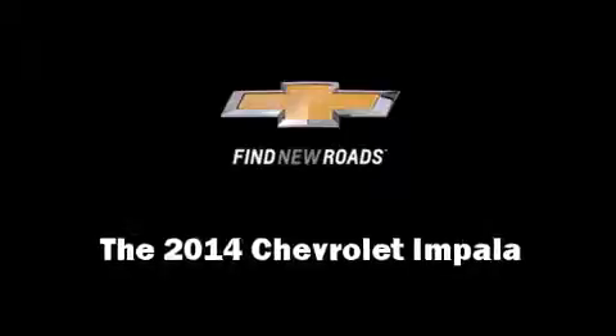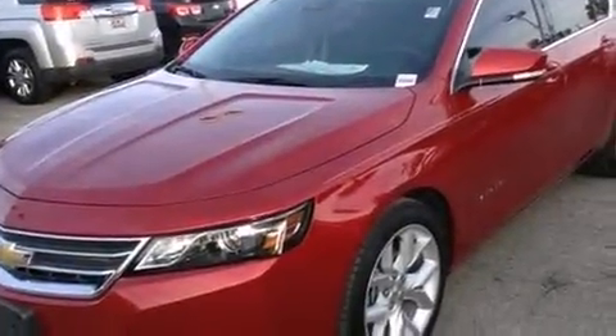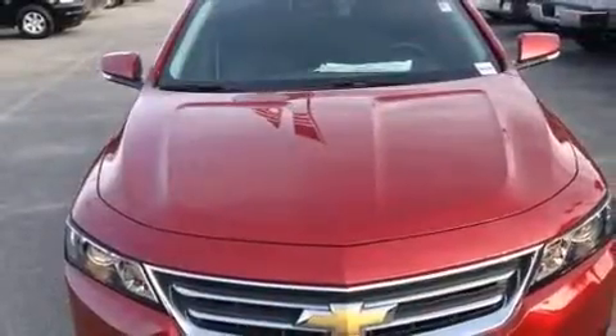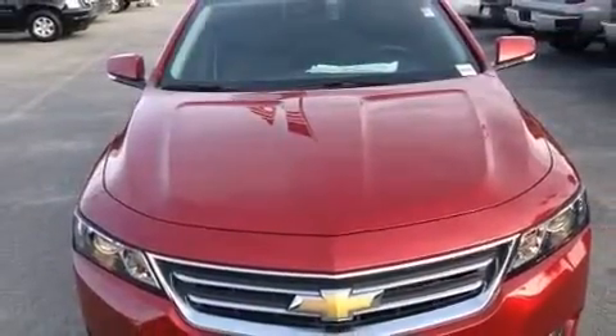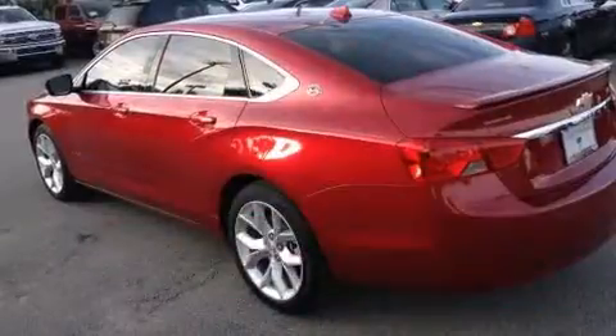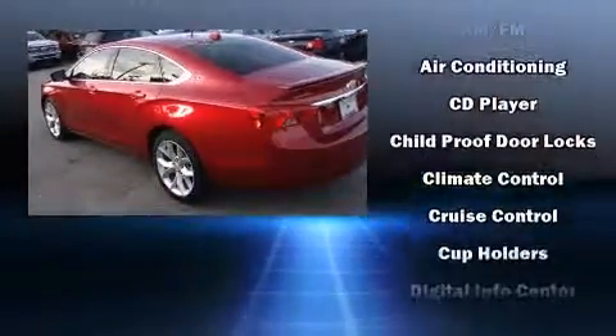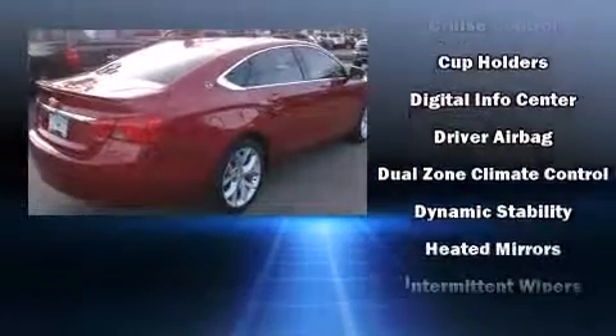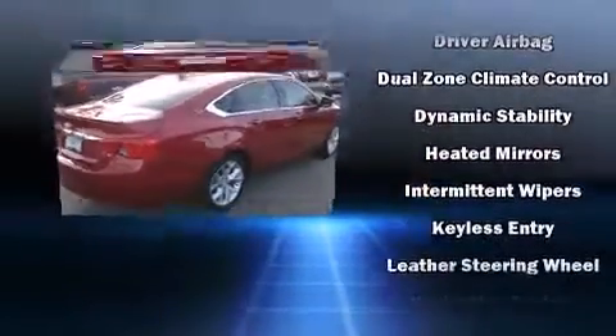Introducing the 2014 Chevrolet Impala. A 3.6-liter V6 engine pairs with a sophisticated six-speed automatic transmission, providing a spirited yet composed ride and drive. Top features include a split folding rear seat, front and rear reading lights, and a tachometer.